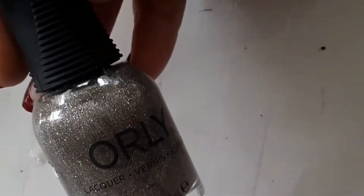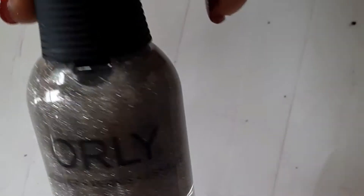Just An Illusion is a really unique color — I've never really seen any colors like this, and I was really looking forward to using it and I love it. Next up is Crush.